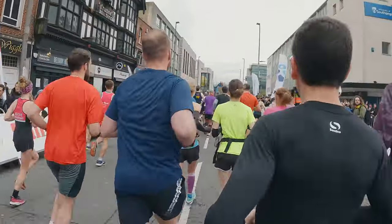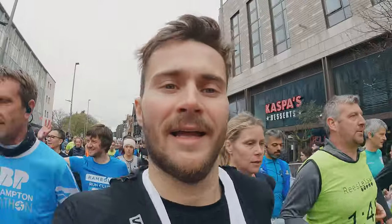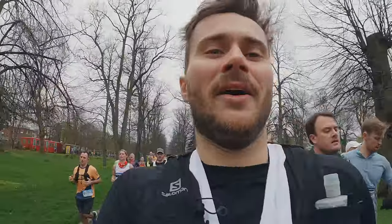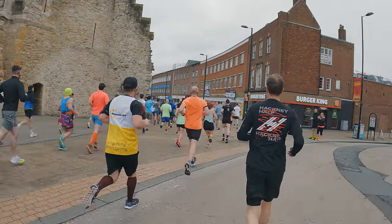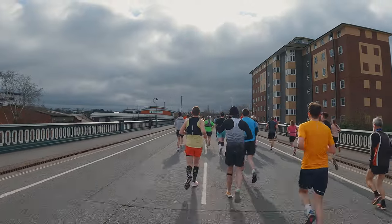Here we go, heading out onto the Lords Hill Road. We're all ready and we're going. Starting to warm up now. That was a slightly chaotic start to a marathon.